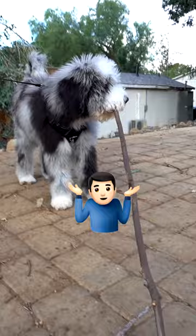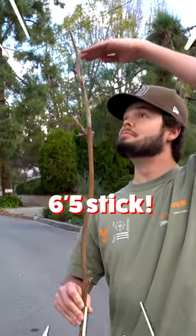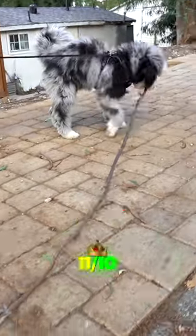Stick number five. I don't know how this 30-pound dog picked up a 6'5 stick. I am impressed. This is an 11 out of 10.